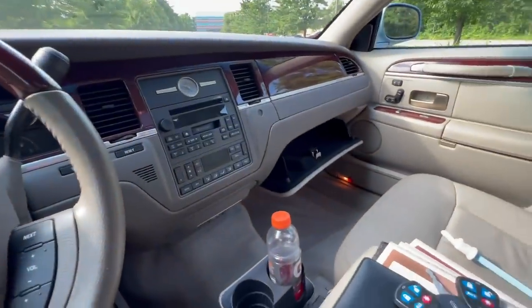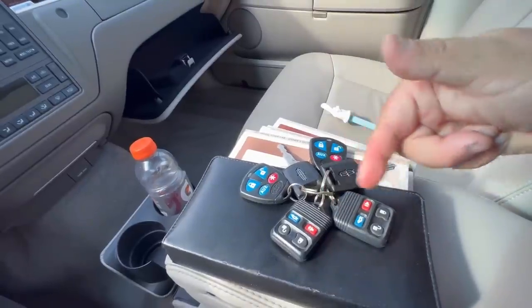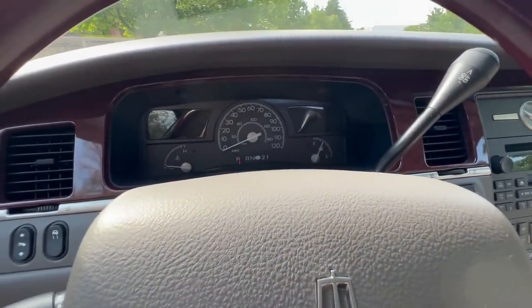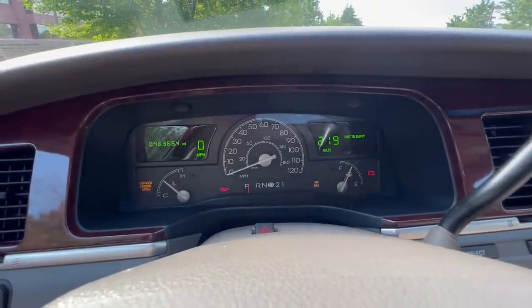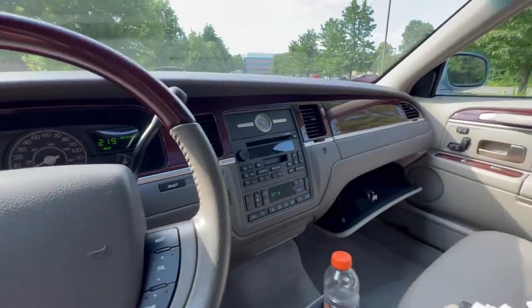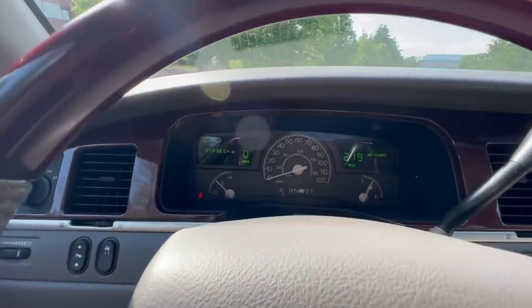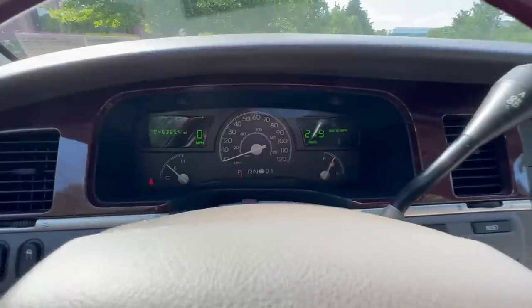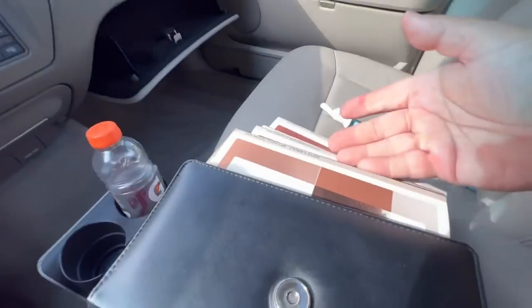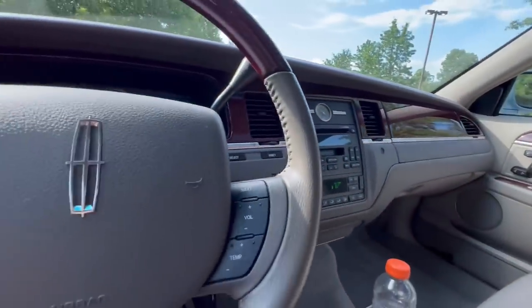Behind the wheel of the 2005 Lincoln Town Car. I like to show you what I got for keys and books — in this case, two original Lincoln keys, two original Ford remotes, and two aftermarket Automate remote start remotes. This car does have a remote start system previously installed. The odometer currently reads 46,365 miles. I do have all the books, little pamphlets, and stuff like that, along with the owner's manual and the weather-bound case.